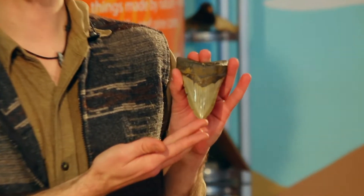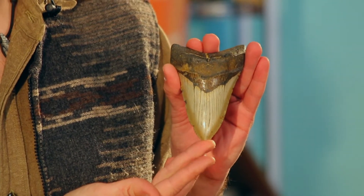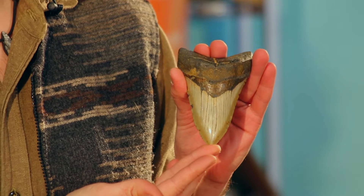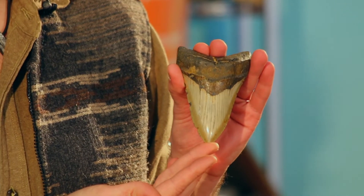The next item I would like to show you from the Northern Nature Trading Collection is a megalodon shark tooth. Megalodons are an extinct species of shark that lived between 23 and 2.6 million years ago, from the early Miocene to the end of the Pliocene epoch.